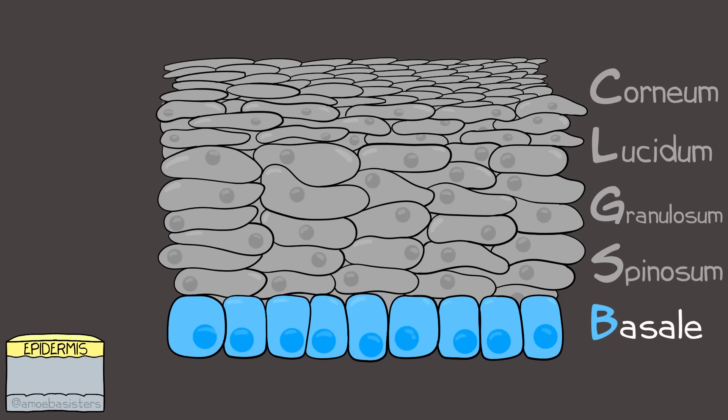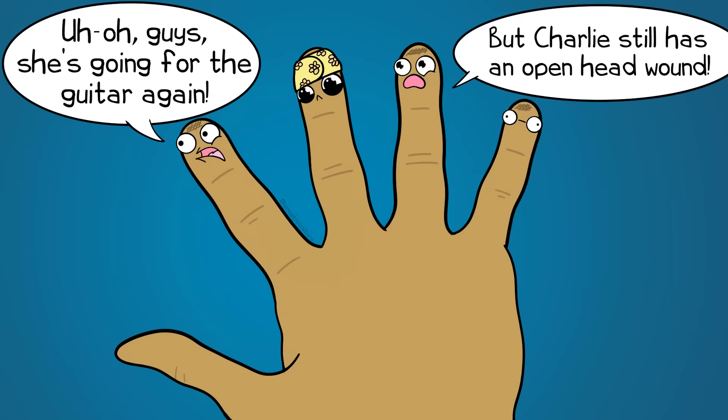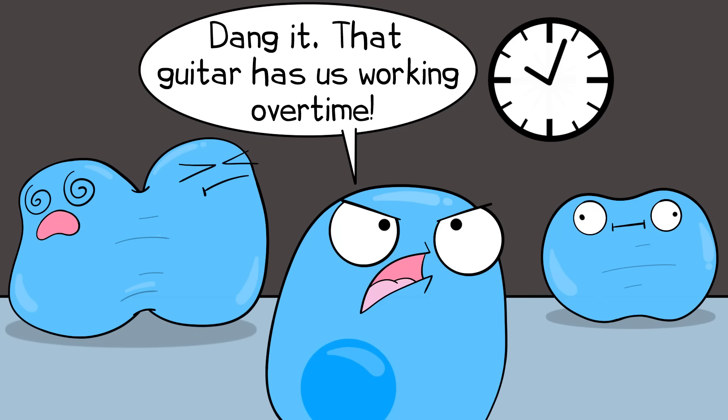Now the deepest layer of the epidermis: the stratum basale. It consists of one layer of cells called basal cells. These cells are constantly doing mitosis and give rise to the keratinocytes in the layers above. If you have especially thick skin on your feet or a finger, this could be a callus. Calluses generally form when the stratum basale layer responds to frequent abrasions by making more cells, which mature and result in a thicker stratum corneum.